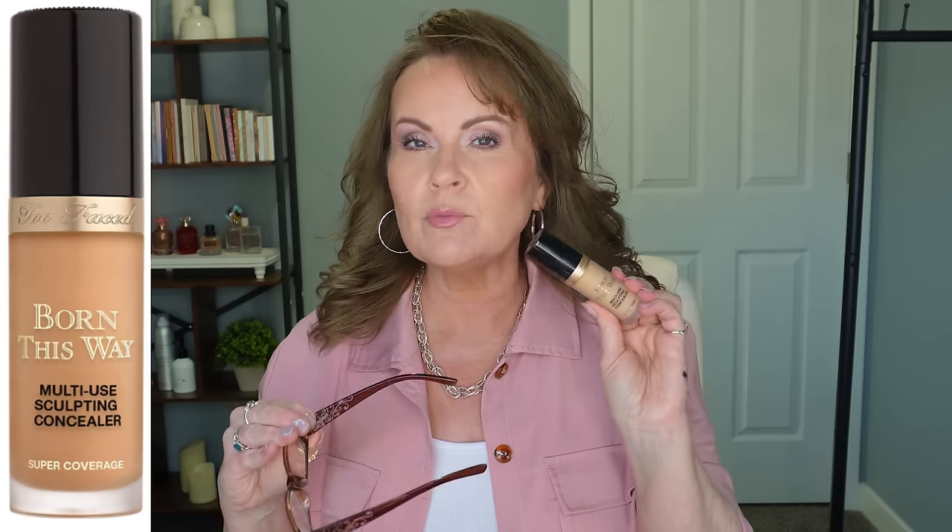Another one that was all the rage and everybody went gaga for, but I couldn't do it. From Too Faced, this is the Born This Way Multi-Use Sculpting Concealer. People love it because it was like Tarte Shape Tape but more hydrating. For me, again, it was not hydrating enough. I have really bad dryness underneath my eyes, and it doesn't matter how much I hydrate before going in with concealer. It has to be a hydrating concealer, but it can't be too hydrating — so yes, I'm very picky. That one's going as well.